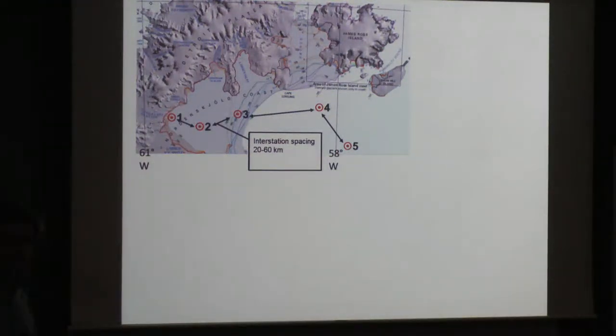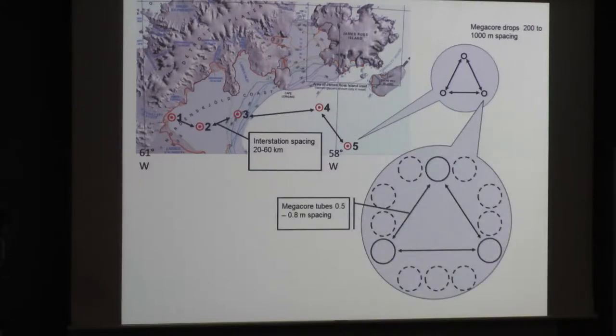In order to say something about shifts in microbial community, you shouldn't simply take a single core at one location and move on to another, because you have no idea how heterogeneous the distribution of microbes is. To capture the granularity of this ecosystem, we used a nested multiple-scale sampling design. Within each station we dropped three megacore racks, spaced 20 to 60 kilometers between stations, 200 to 1,000 meters between megacore samplings, and 50 to 80 centimeters within each megacore rack. The data for pore water chemistry and microbial community is the average of seven to nine megacores at each of the five stations.